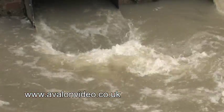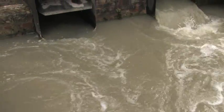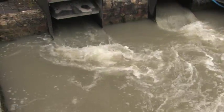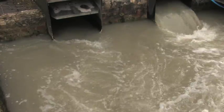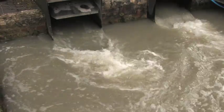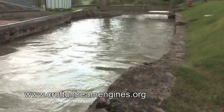We're at the level of the top of the pumps, where the water has been pumped up by the steam engines 40 feet and is now coming out of the two launders. Each engine strokes about 11 times a minute, and every time it strokes, around about a tonne of water comes out.